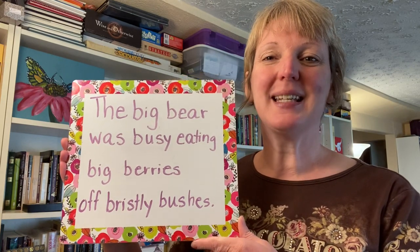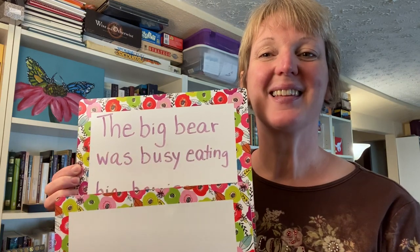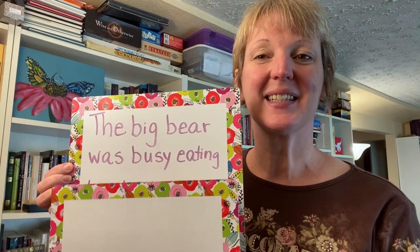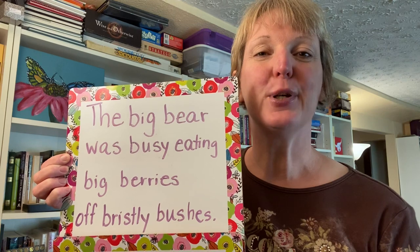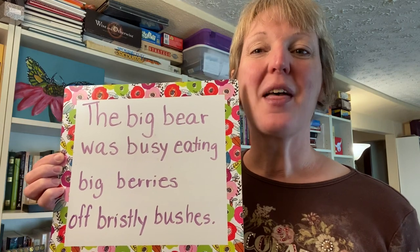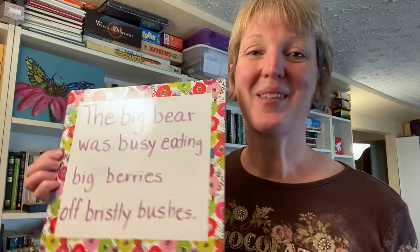Now let's break it down into smaller parts and you can repeat. The big bear was busy eating big berries off bristly bushes. Let's say it all together again. The big bear was busy eating big berries off bristly bushes.